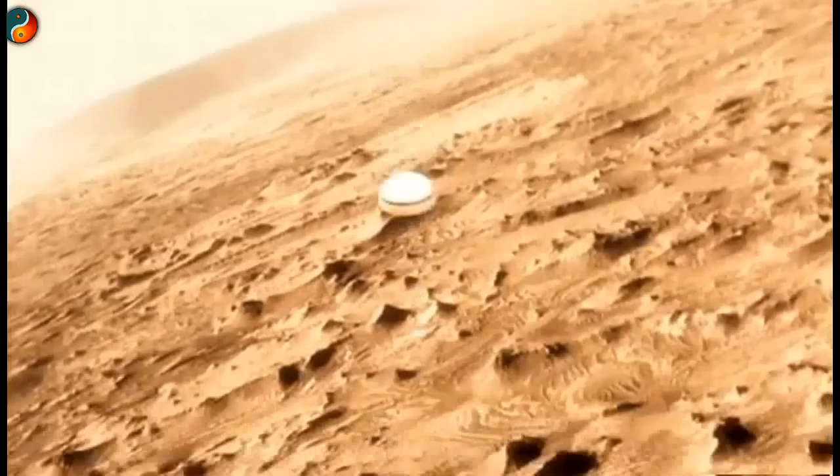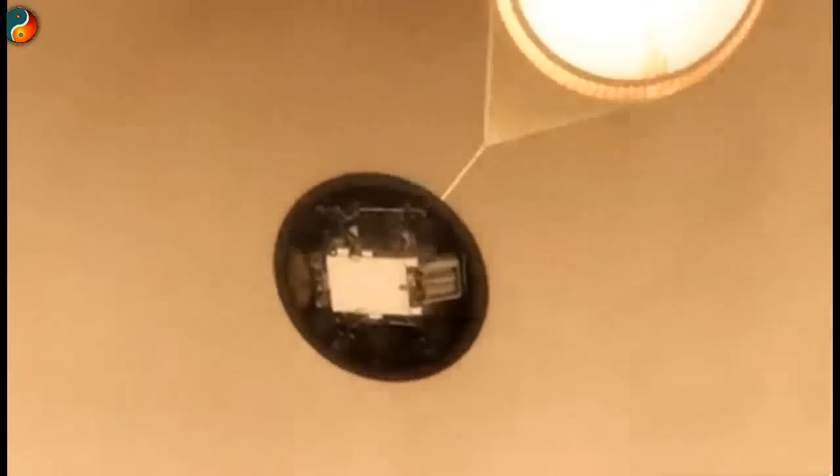This big, huge parachute that we've got will only slow us down to about 200 miles an hour, and that's not slow enough to land. So we have no choice — we've got to cut it off and then come down on rockets.